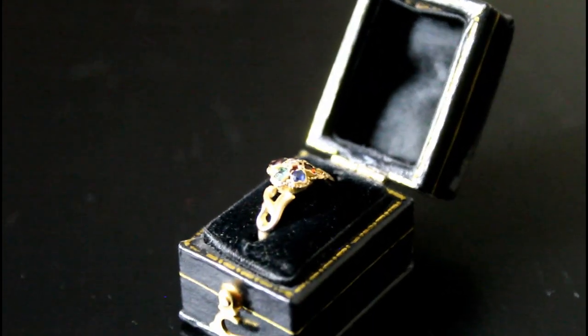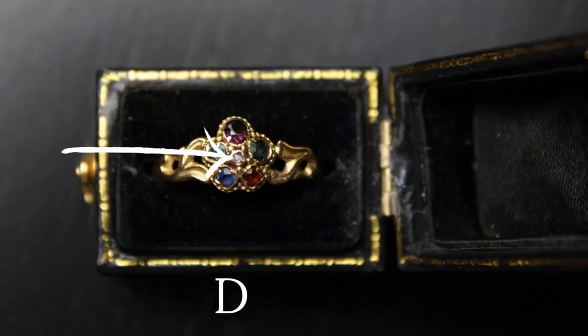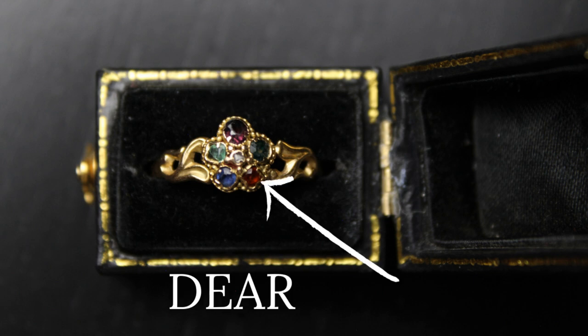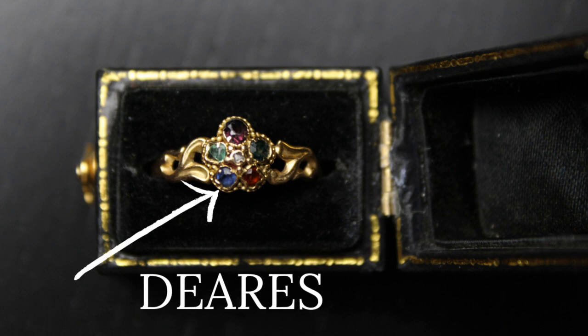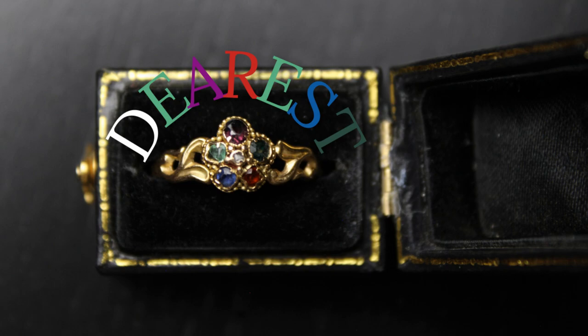Mine is a daisy shape. The diamond in the center of the flower represents the letter D. The emerald petal represents the letter E. The amethyst petal represents the letter A. The ruby petal represents the letter R. The emerald petal is then used again for another letter E. The sapphire petal represents the letter S. And the tourmaline petal represents the letter T — spelling dearest!